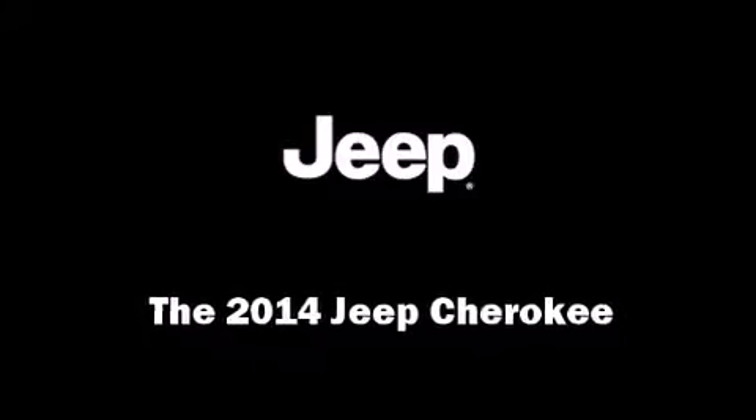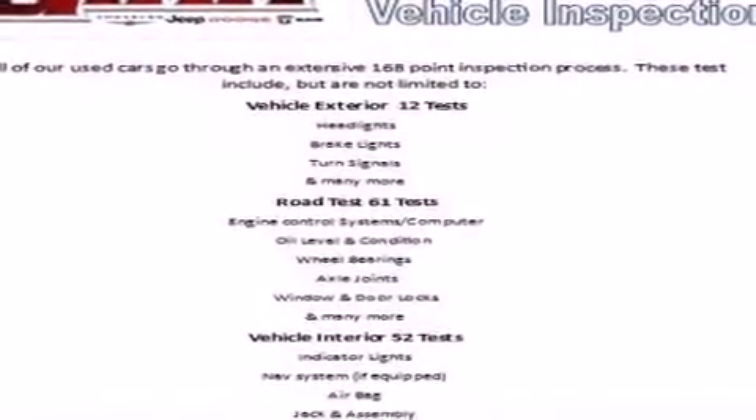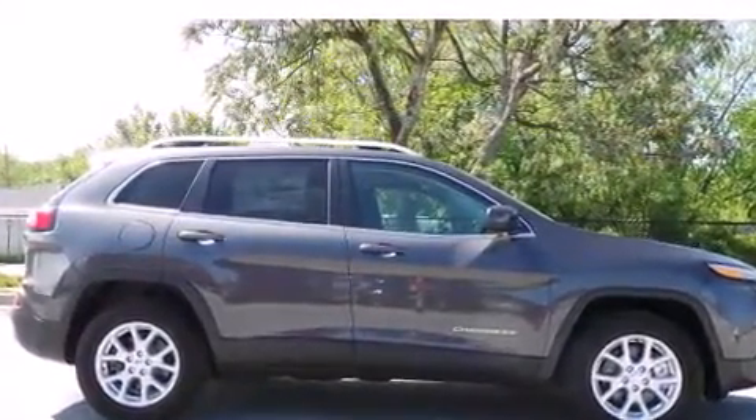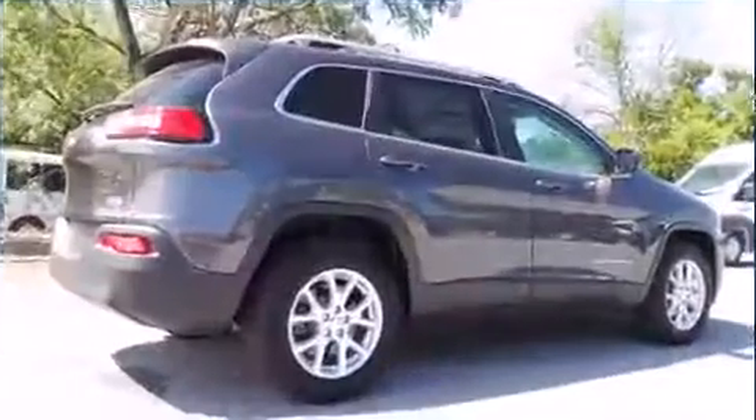Discerning drivers will appreciate the 2014 Jeep Cherokee. Jeep prioritized comfort and style by including a tachometer, a trip computer, front fog lights, a roof rack, and remote keyless entry.